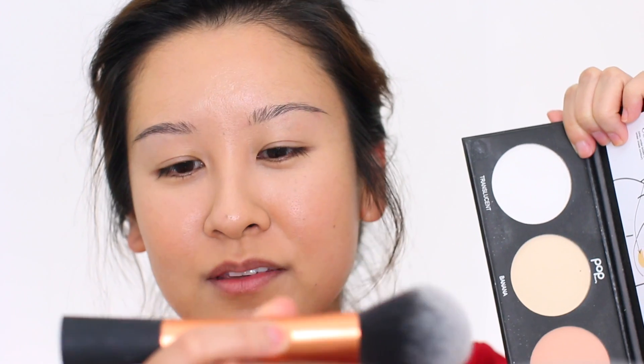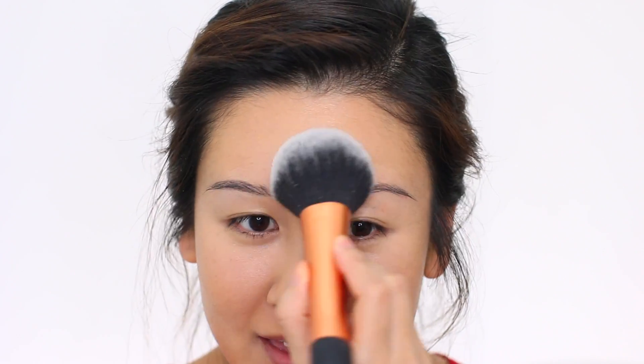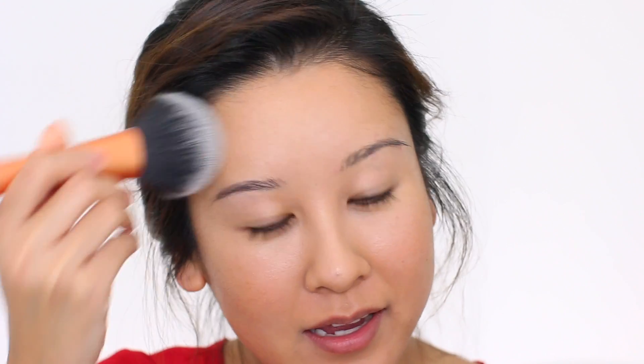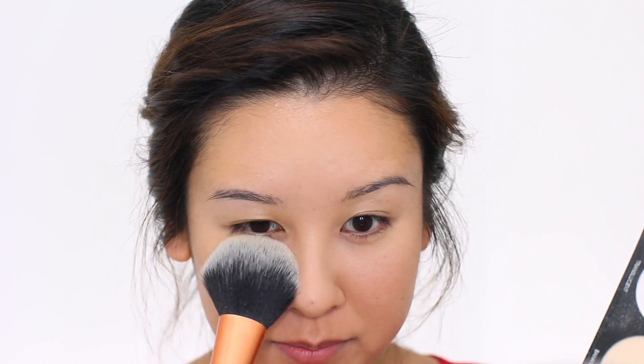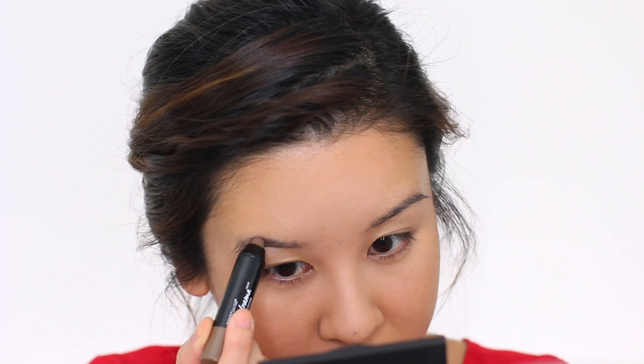Now we're going to set it with Pop Beauty Setting 101. I'm using the Real Techniques powder brush — let's start with translucent powder, pat that onto the forehead and down the nose. Then we're going to go into the banana powder, which is the yellow one, and apply that underneath the eyes because I like how it brightens up underneath there, and on my chin.